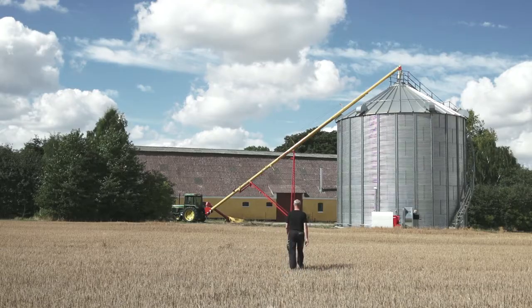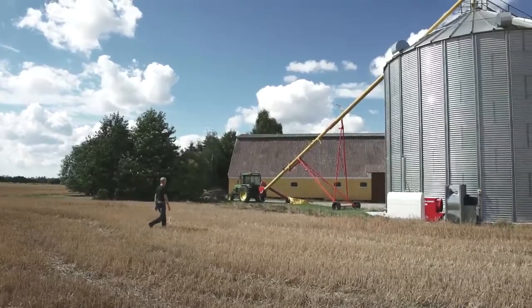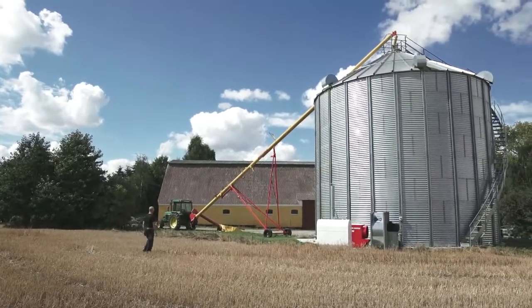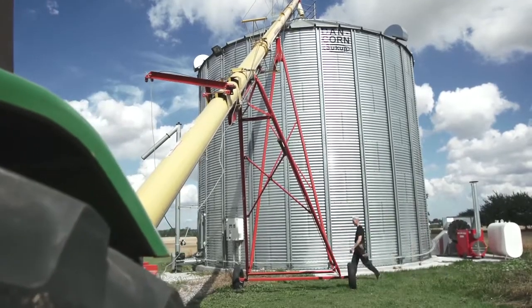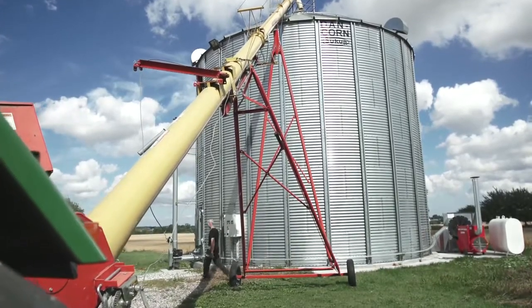We run a plant production of 150 hectares. We produce ryegrass, barley and wheat. Lately I bought a silo and a Westfield auger from Dancor. I already had a flat storage which I bought back in 1996, and this is when my contact with Dancor started.